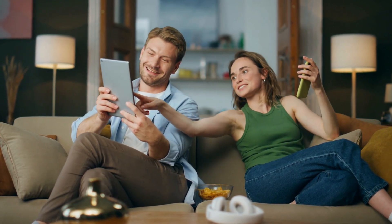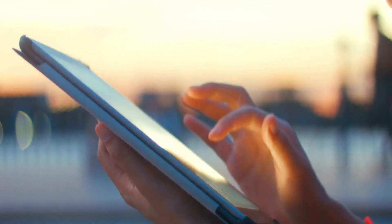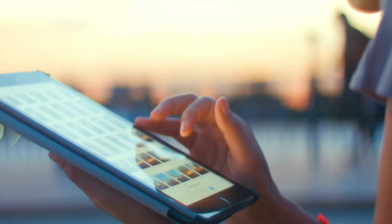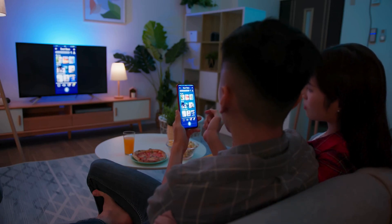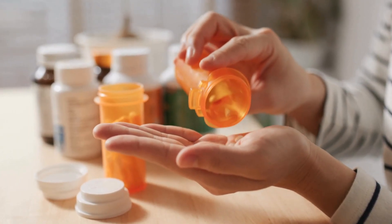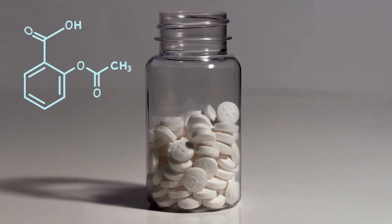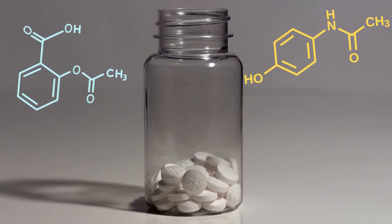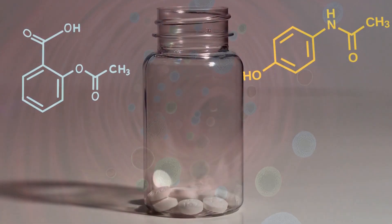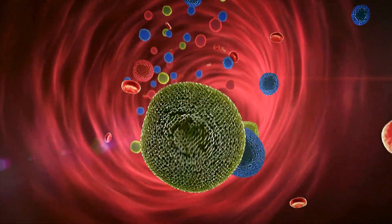Even in technology, organic chemistry plays a fundamental role. The components of the screens of our phones and televisions, such as OLEDs — organic light-emitting diodes — are made of organic compounds. The medicines we take to relieve pain or cure diseases are another crucial example. Aspirin, acetaminophen, and many antibiotics are organic compounds. These medicines work thanks to their molecular structure and how they interact with our bodies.